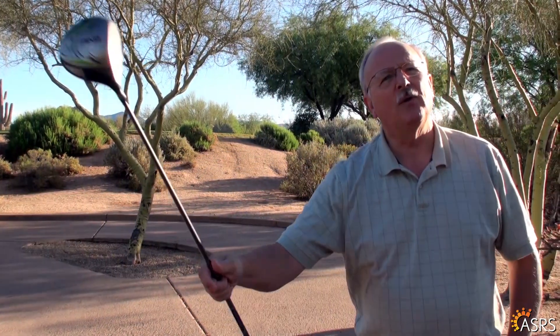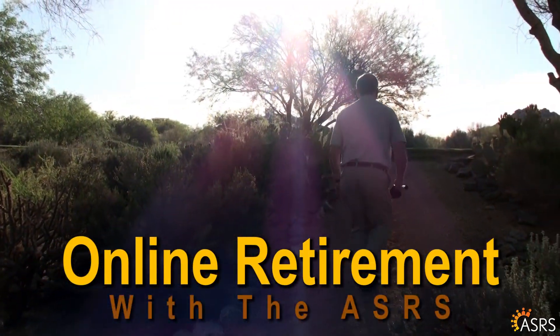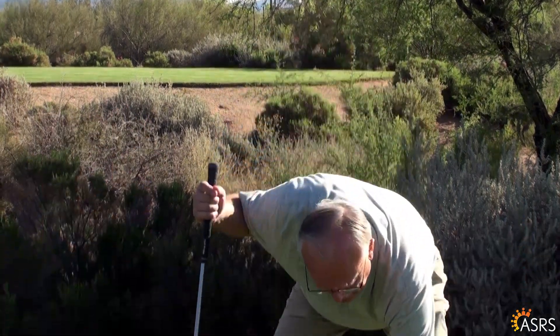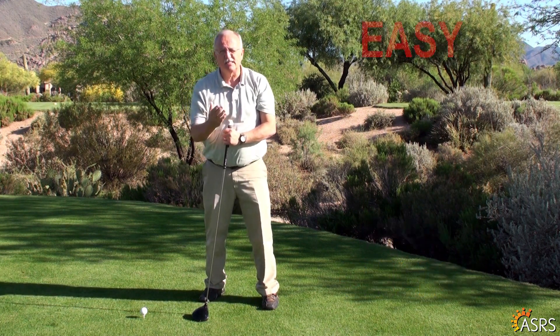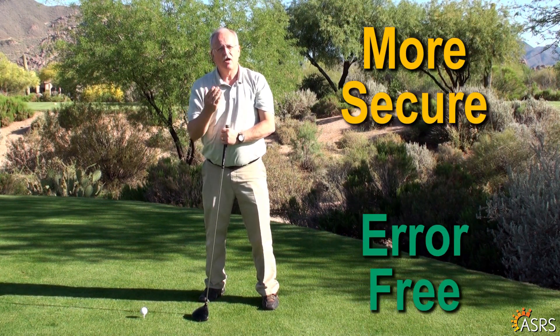Hello there. I retired a little while ago and thought the paperwork was going to be complicated and endless. Well, I was wrong. The ASRS has an online retirement process that made turning in my retirement application really simple. In fact, most ASRS retirement applications are filled out online these days because it's easy, fast, and convenient. It's also more secure and virtually error-free.